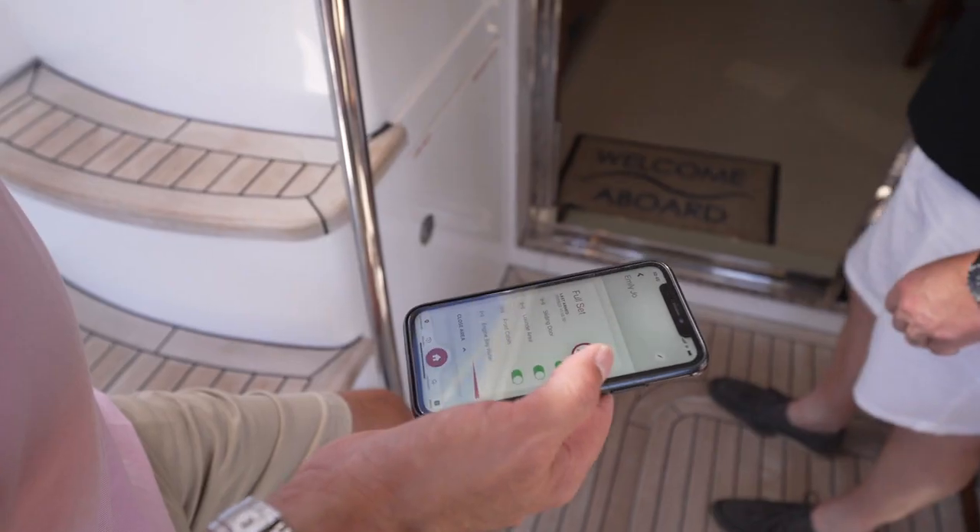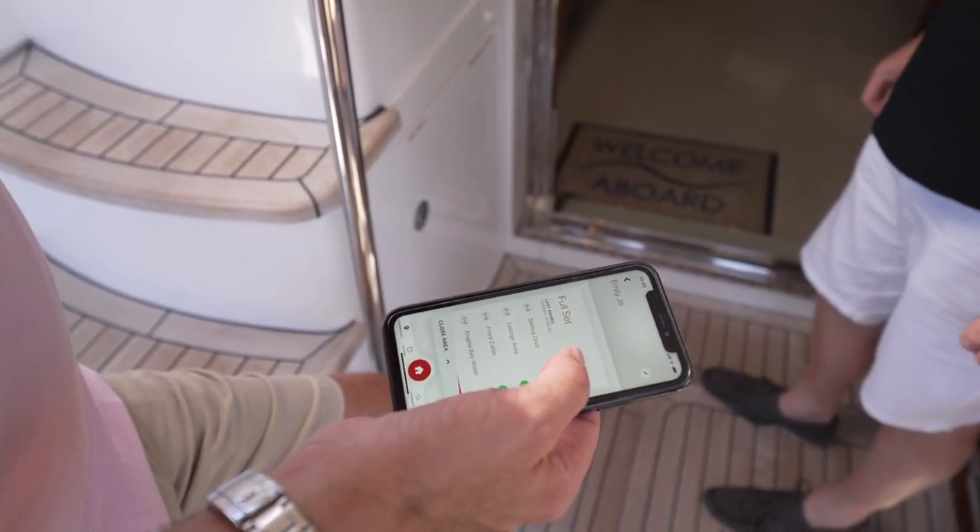We can arm and disarm the system primarily through mobile phones, and that allows me to both detect and be alerted, but also to turn elements of the system on and off.